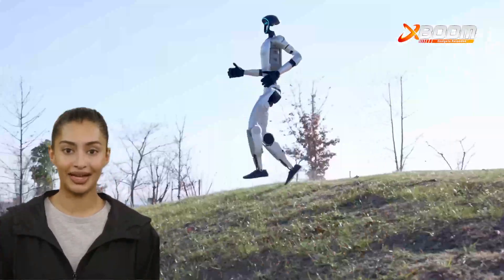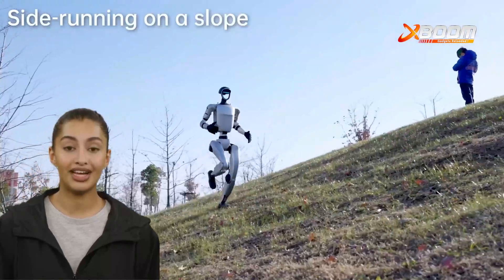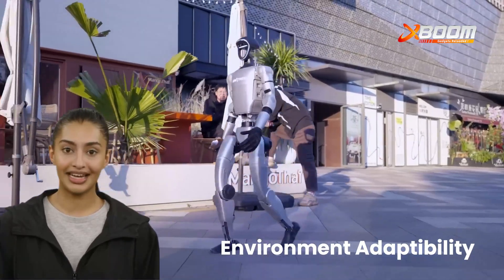Now with the latest walking upgrade, its movement is more efficient, stable, and natural than ever before. Enhanced stability control and real-time gait adjustments allow the G1 to walk across various surfaces with ease. It's built to adapt in any environment.